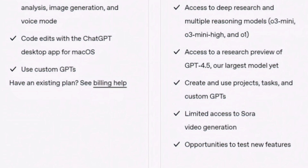With ChatGPT Plus, you can get access to everything available in the free plan, with extended limits on messaging and access to deep research and multi-reasoning models. You can check the image below for a comparison between the ChatGPT free plan and Plus plan.